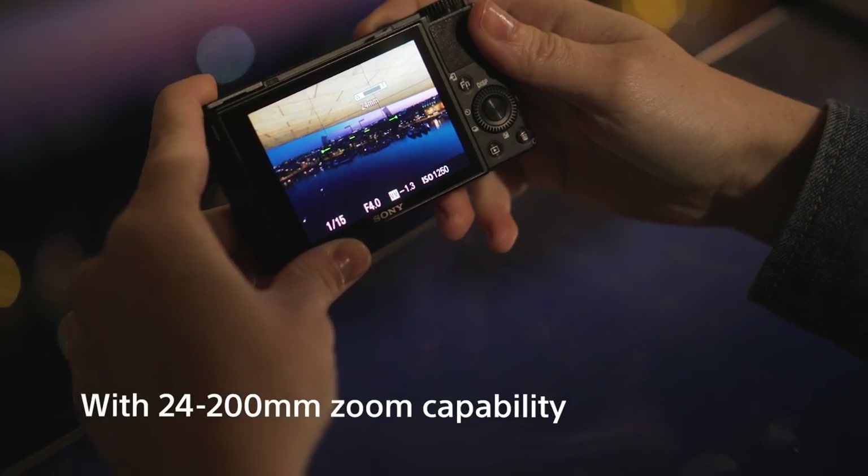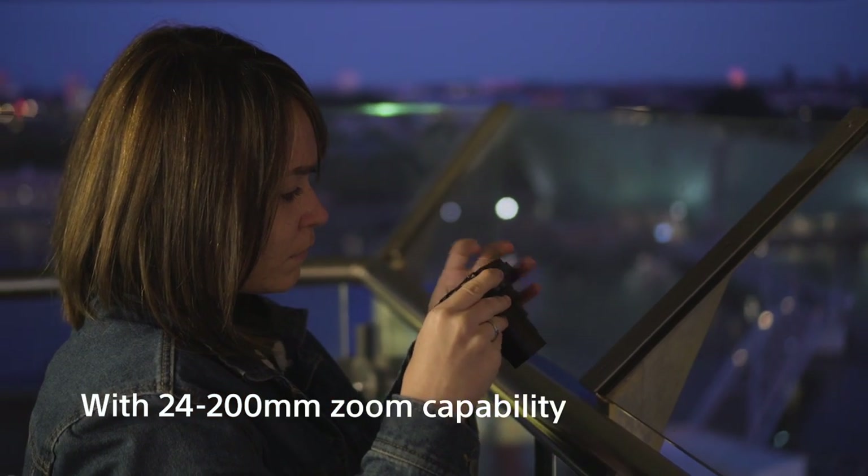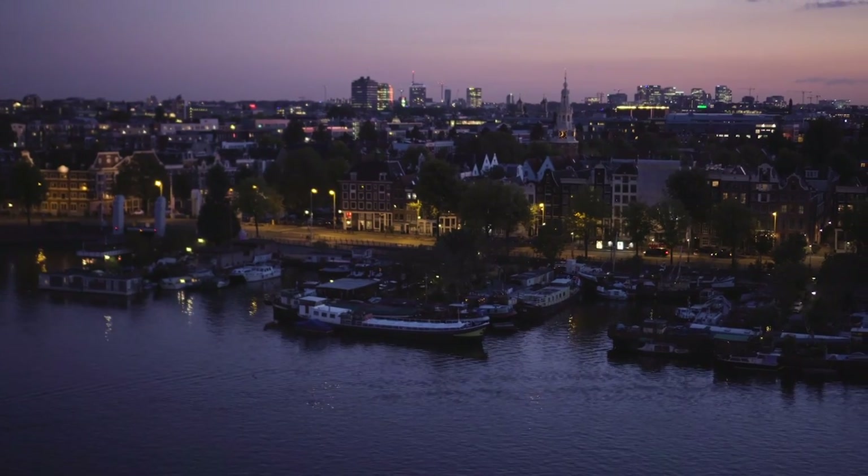Because of stabilization in the camera, you can, for example, move your shutter speed to 1/20th of a second and still get a sharp shot.